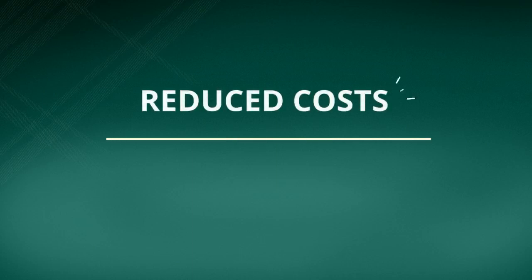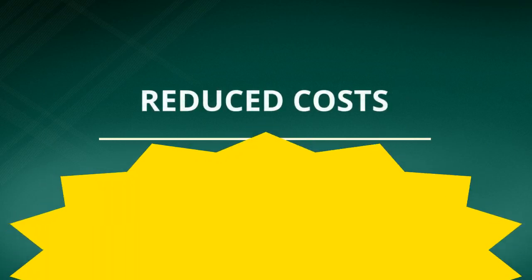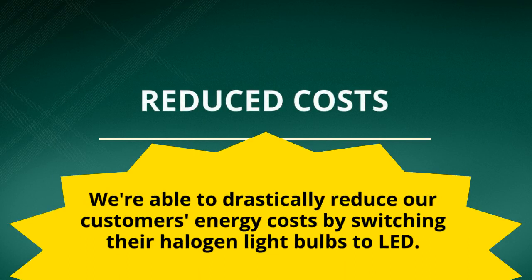A major advantage is it will reduce your costs. We're able to drastically reduce our customers' energy costs by switching their halogen light bulbs to LED.